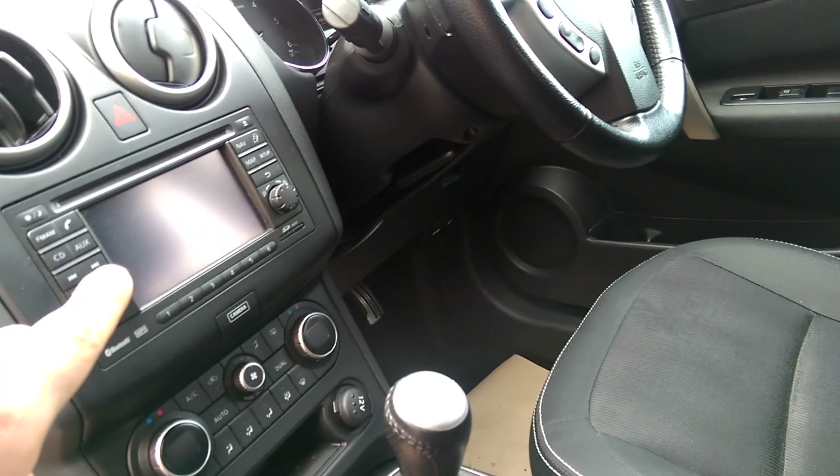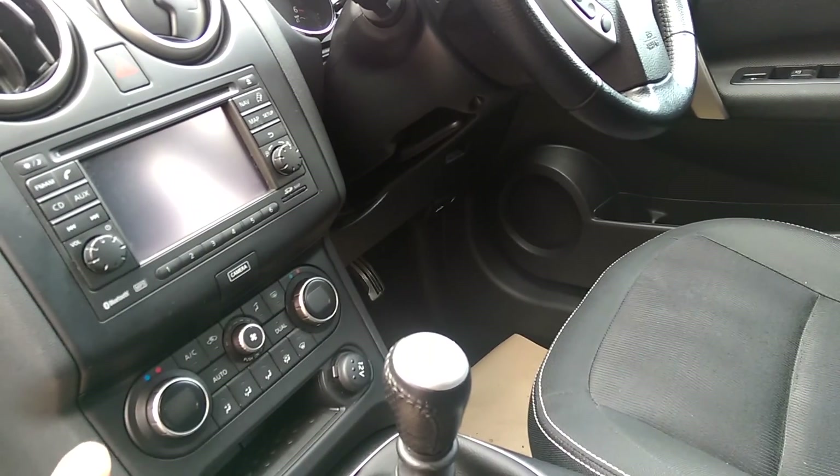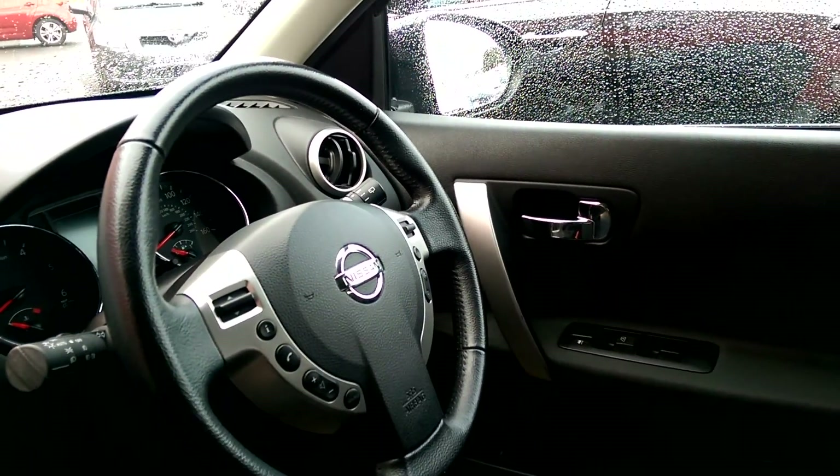You've got a sat-nav, and that screen also doubles up as a reverse camera. You've got dual air conditioning for separate climates on both sides, and on the steering wheel there you can see that you've got functions for cruise control as well as Bluetooth.